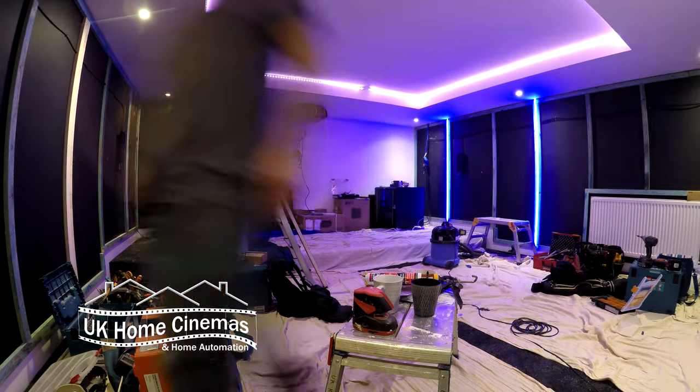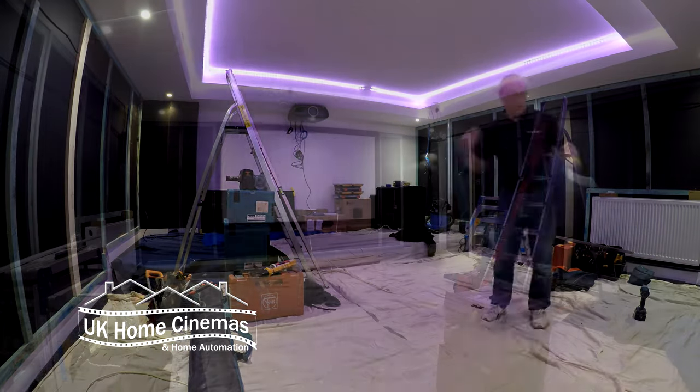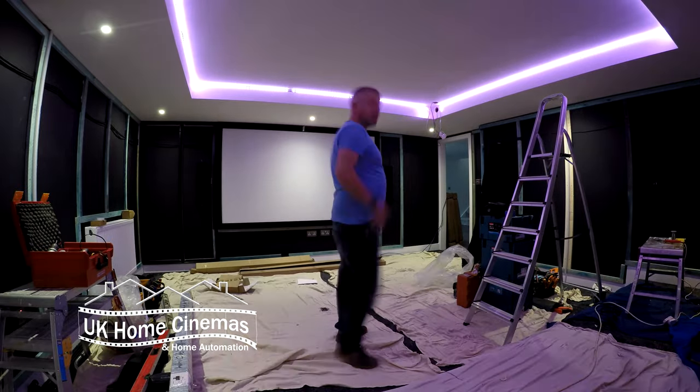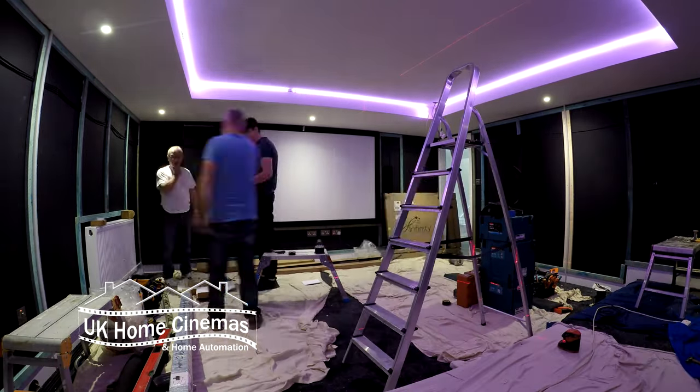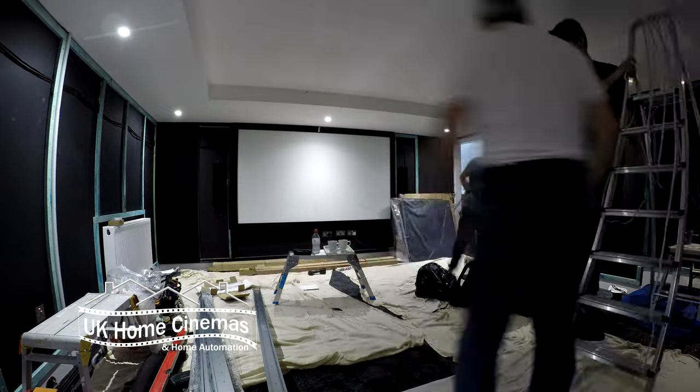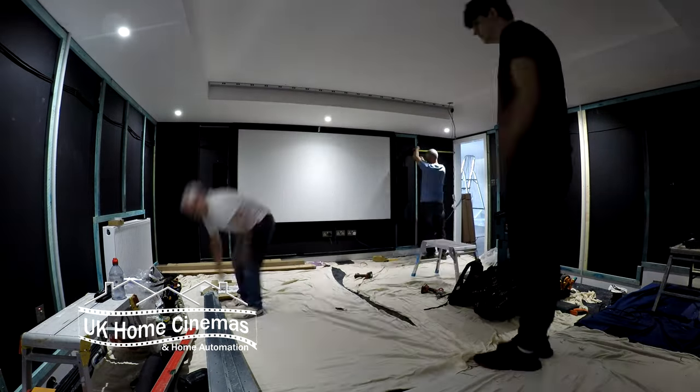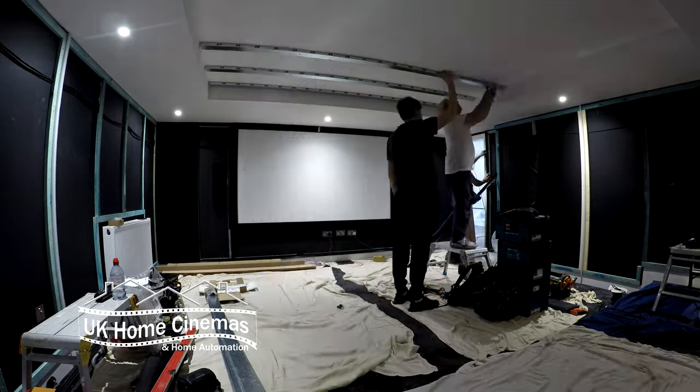I needn't have worried, of course. Our guys have built quite a lot of cinema rooms and they didn't have any major problems. In fact they said they got on very well without me constantly bothering them. Of course they did pass me quite a large bar bill at the end of the project.